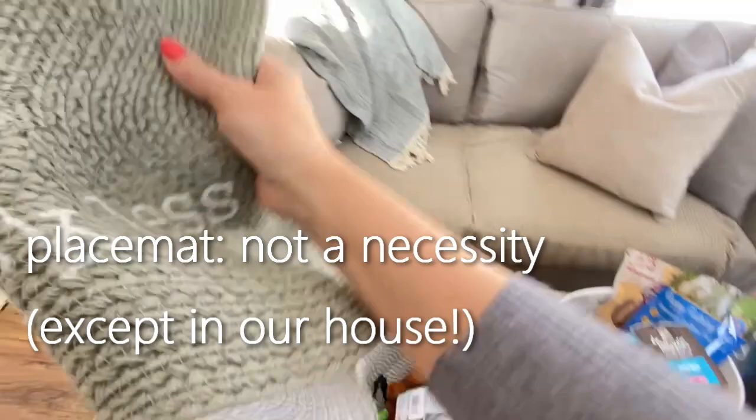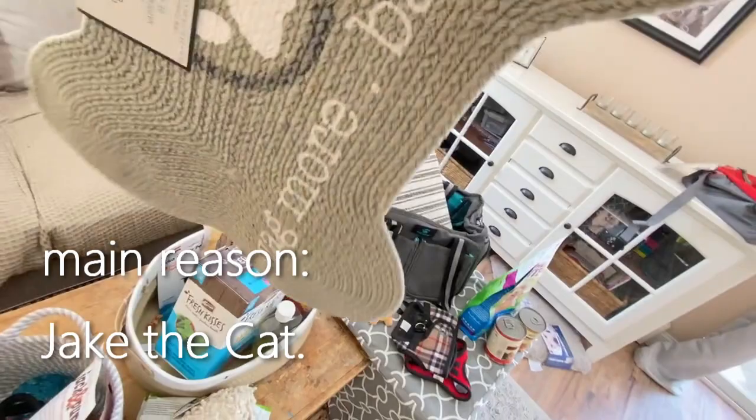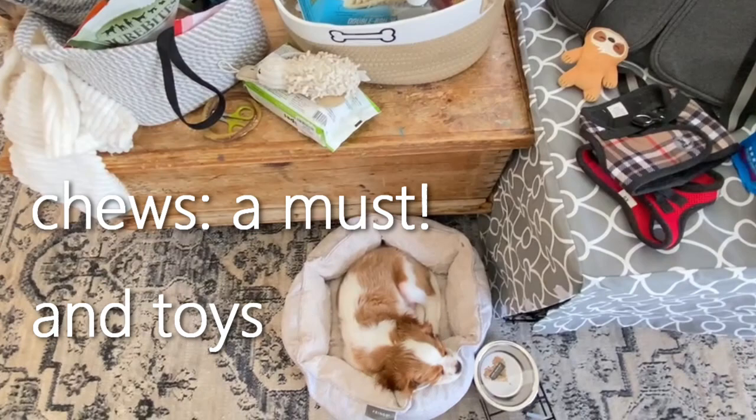One more thing — I got this placemat for his food bowls. I got it at Marshall's for $5.99. It's 100% cotton, you can wash it, and I think it's so cute. I wouldn't call this a necessity, but in my house it kind of is.